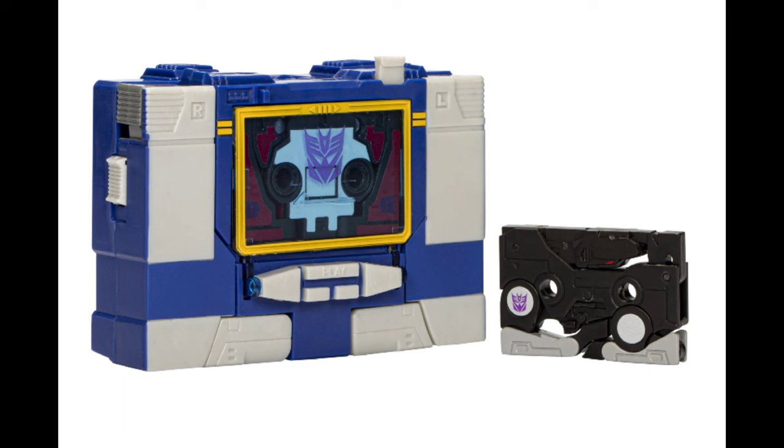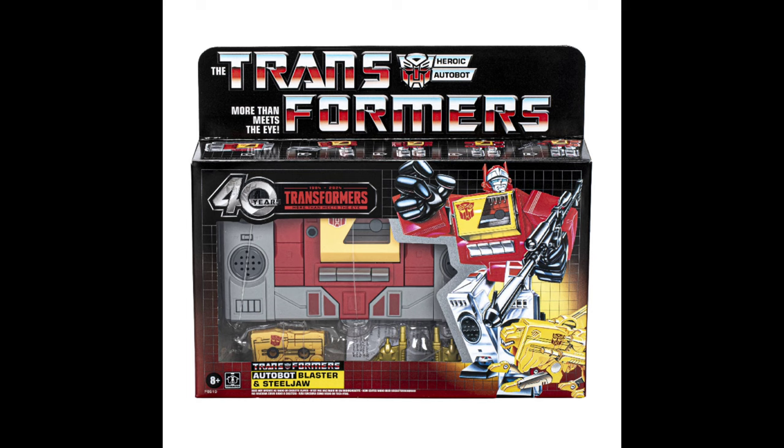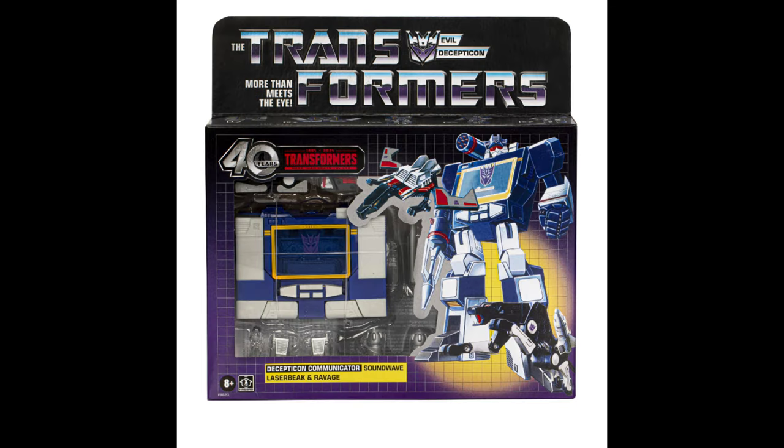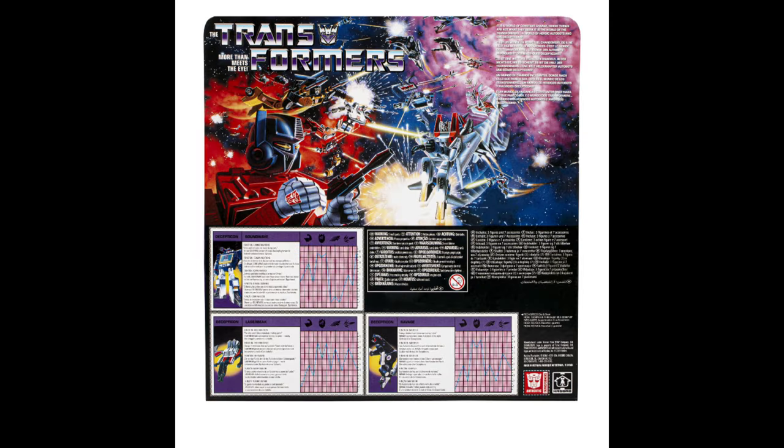I am sure Blaster and Soundwave are going to be on deep discount. Soundwave comes with Ravage and Laserbeak, which seems to be the go-to cassettes these days, and Blaster comes with - I'm forgetting his name, isn't it Steeljaw? The boxes look decent, you got the G1 retro goodness, and it says '40 Years of Transformers' on the side. There's no chrome on these, so it's just straight paint apps - they tried to get it more accurate to the show.